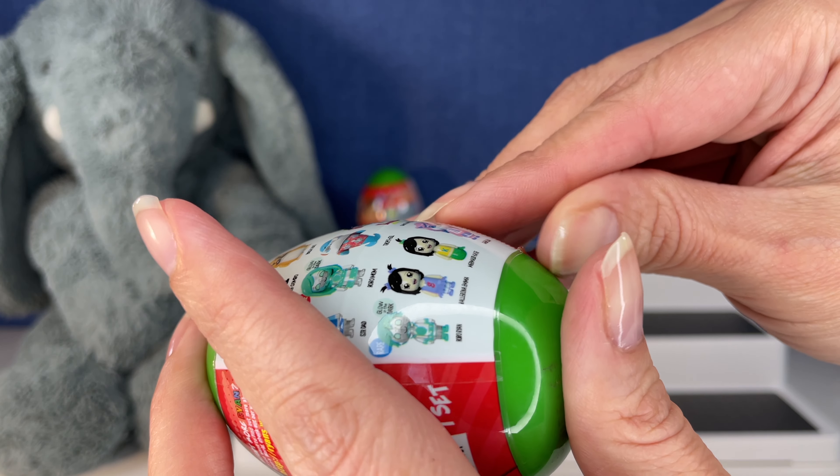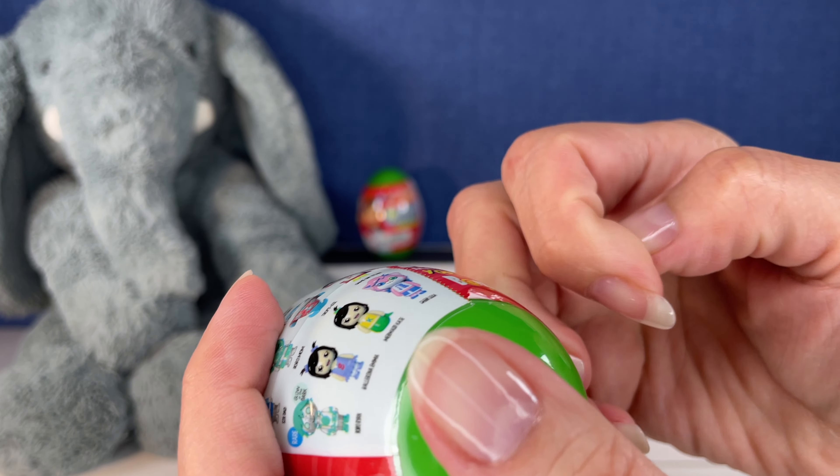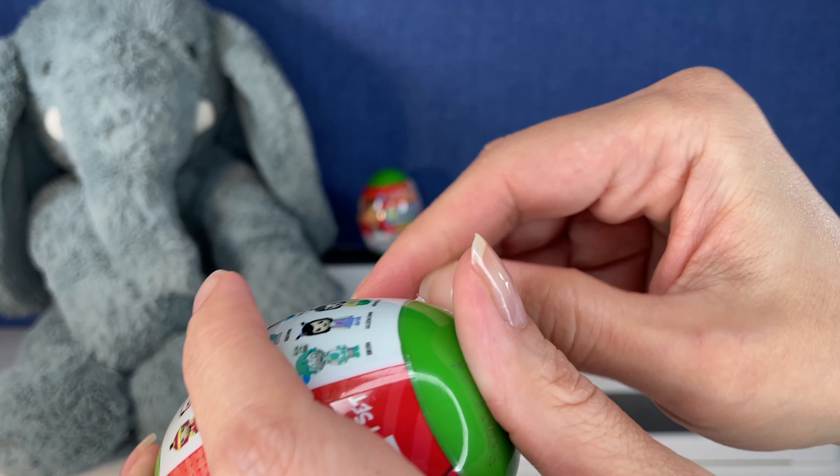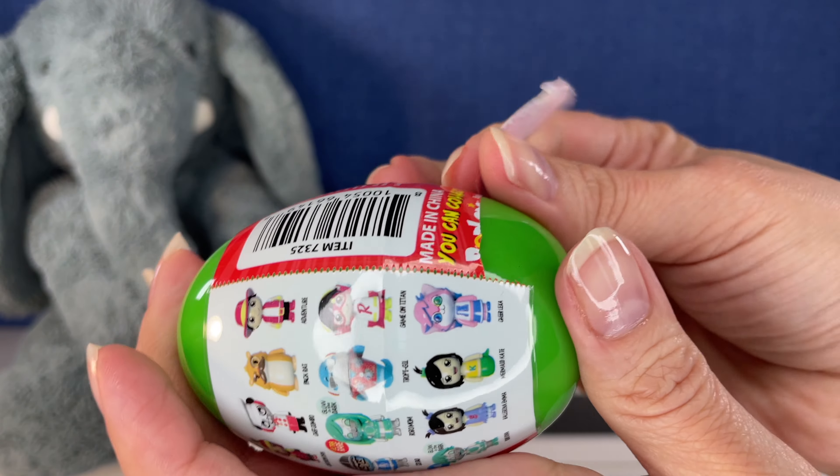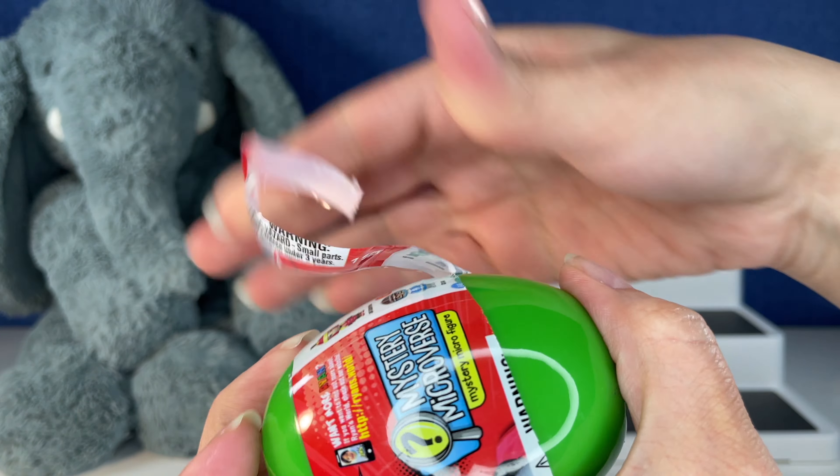These are really inexpensive — found them at Walmart, I think they were less than two dollars a piece. Very fun unboxing!